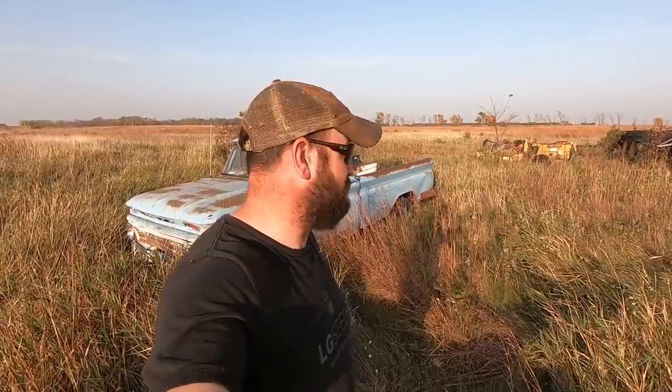Hey there boys and girls, welcome to YouTube world. Today we're gonna see if we can't get a 1966 Chevrolet four-wheel drive running. It's only been sitting for 13-14 years. Shouldn't be a problem.